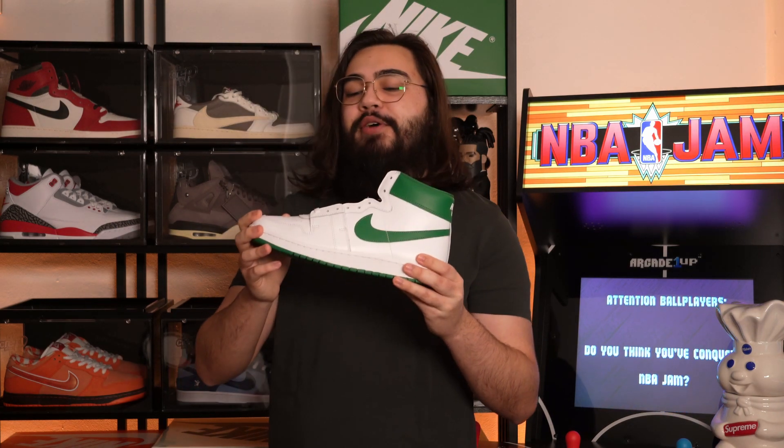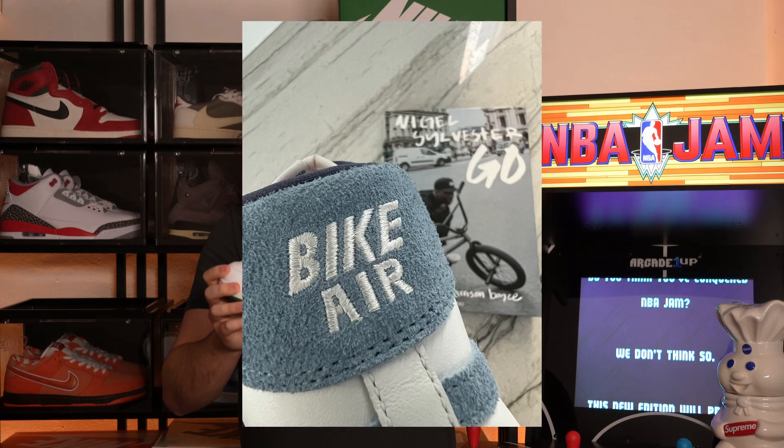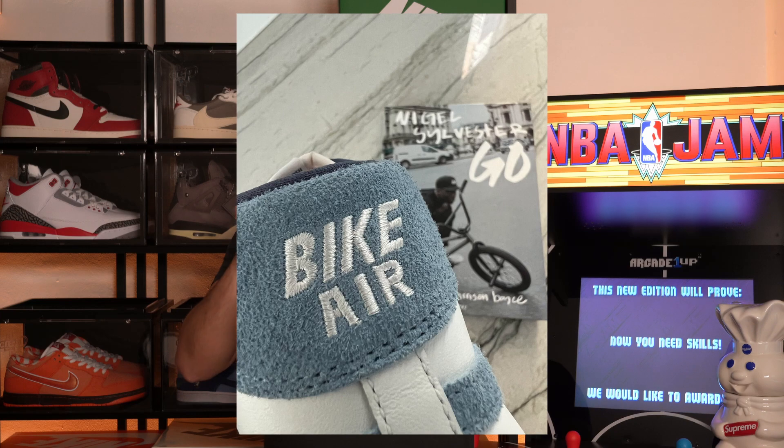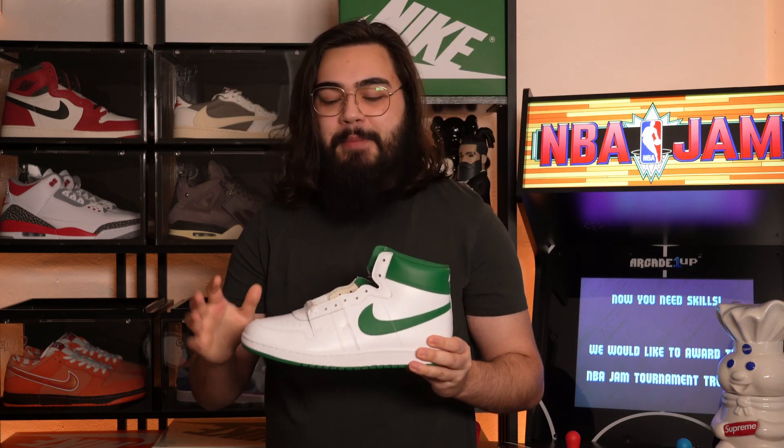Just last night, another pair was revealed and confirmed by the collaborator himself — the Nigel Sylvester collaboration on the Nike Airship. Already, I love the hit of the 'Bike Air' pun on the back. I love that pun. It looks incredible. I will for sure try and get that pair because I love puns. I'm a British person who likes puns — sue me.